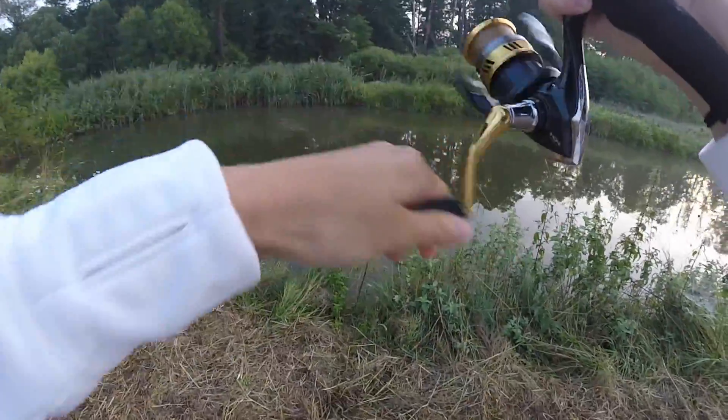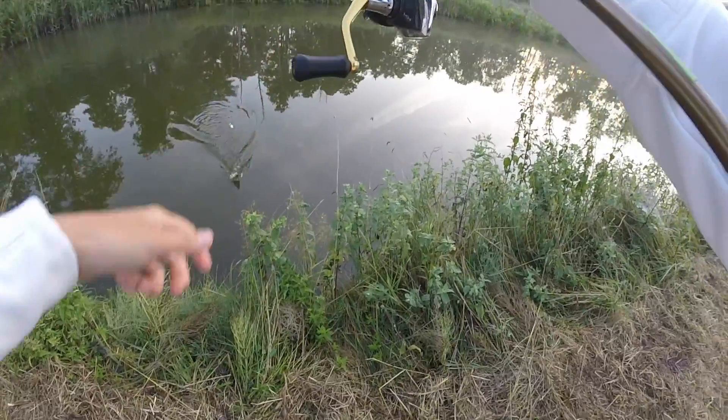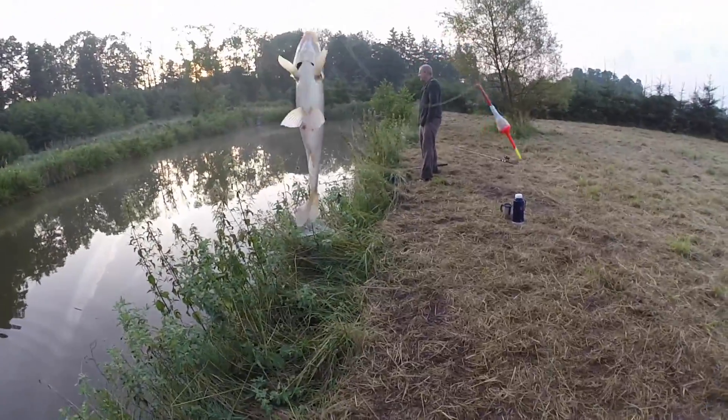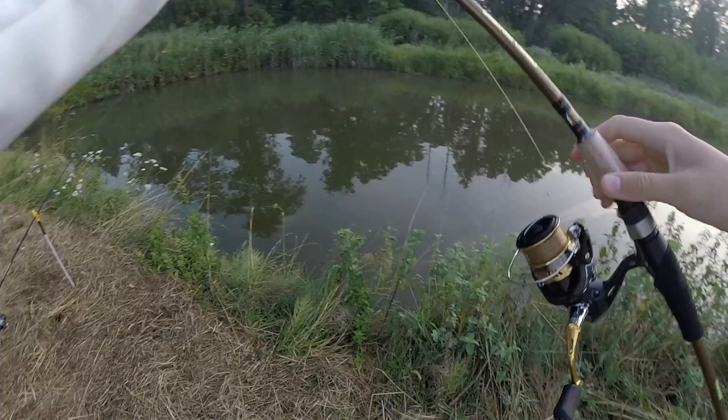He hooks it so hard it's flying through the air! Not bad — yeah, another Japanese white carp. Big enough to eat, so we're going to take it.